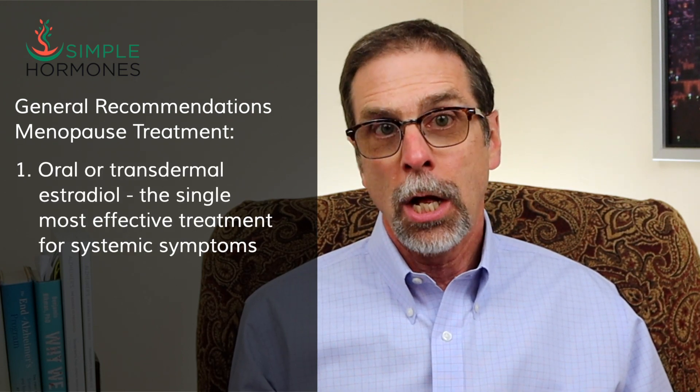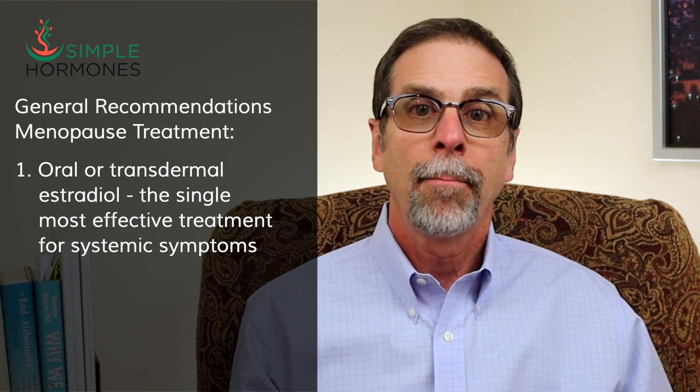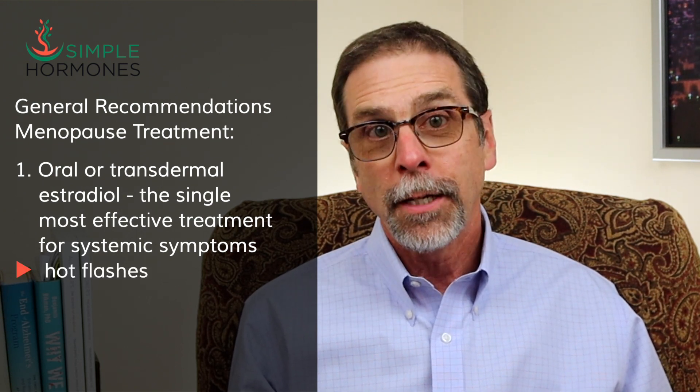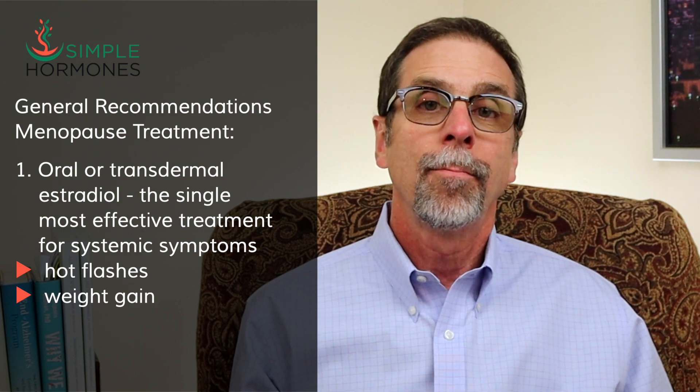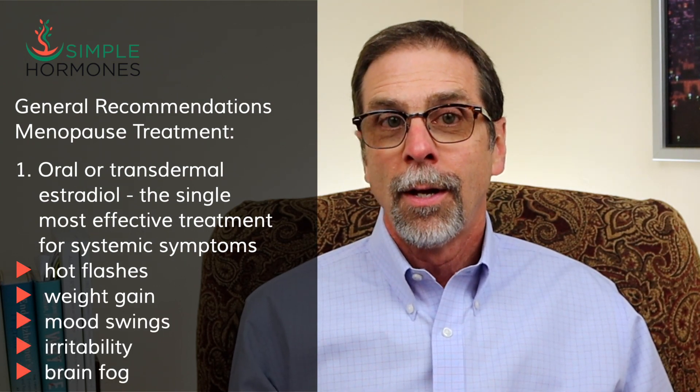Here are my general recommendations for treating menopause symptoms. First, oral or transdermal estradiol is the single most effective treatment for systemic menopause symptoms like hot flashes, weight gain, mood swings, irritability, and brain fog.